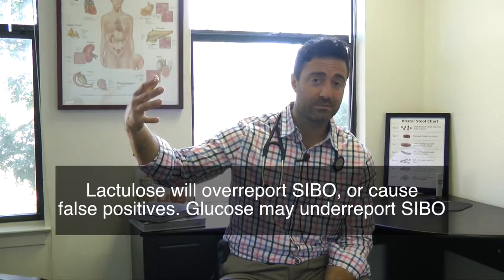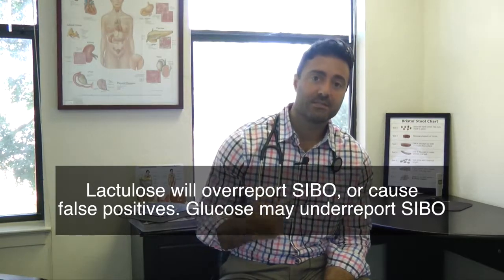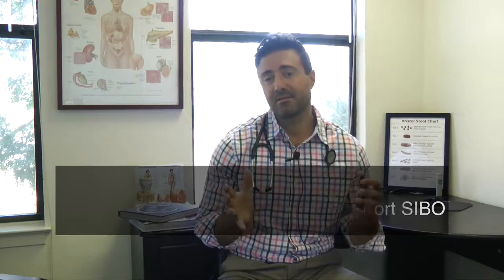Lactulose will over-report SIBO or cause false positives. Glucose may under-report SIBO. However, when we look at the studies, they seem to favor glucose in terms of giving the most accurate gauge. There certainly seems to be this belief on the internet that you can never get over SIBO, and I think a lot of it has to do with the high use of lactulose testing and people not having the guidance of a good clinician.